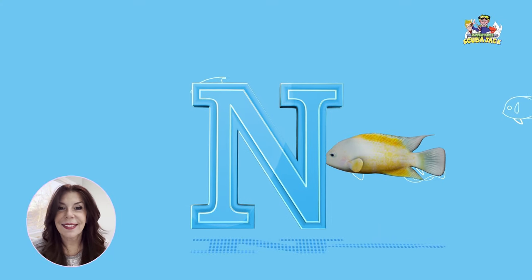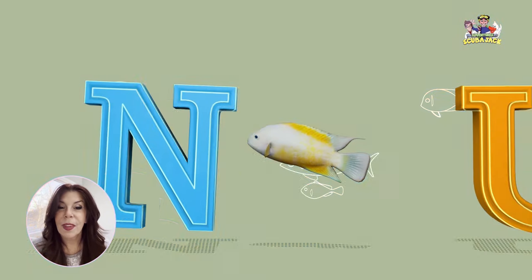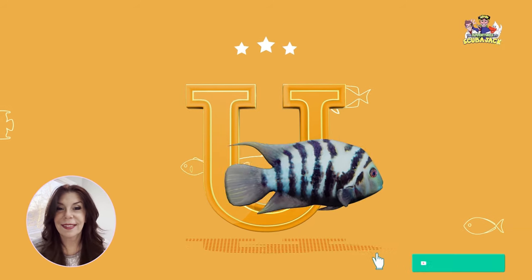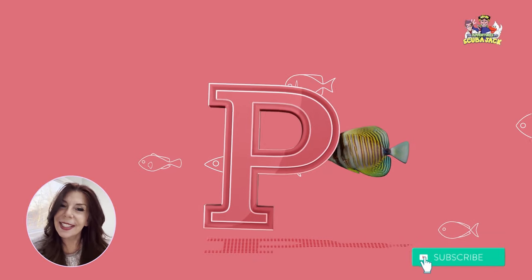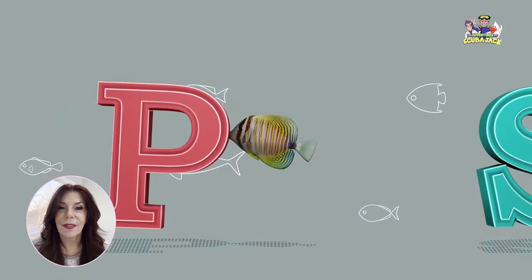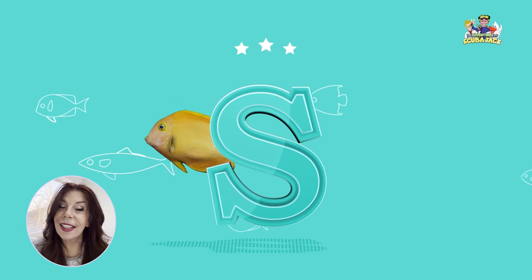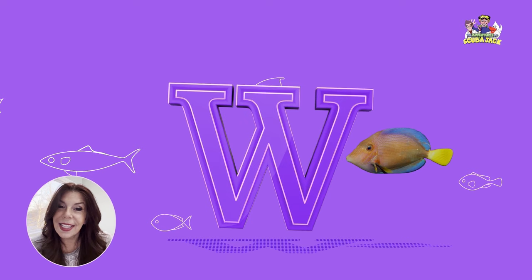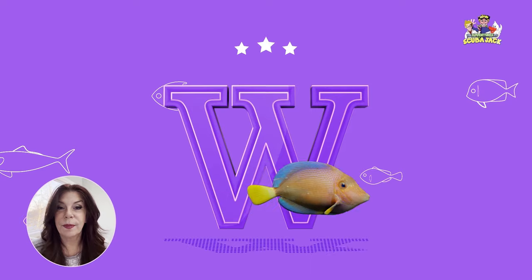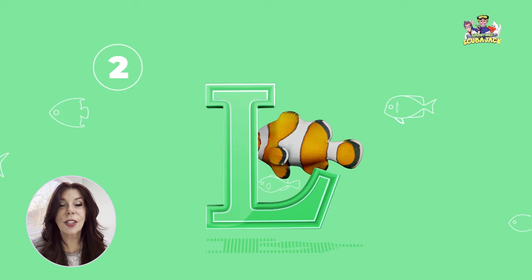What letter is this? That's right, it's the letter N. What letter is this? That's right, it's the letter U. What letter is this? That's right, it's the letter P. What letter is this? That's right, it's the letter S. What letter is this? That's right, it's the letter W. What letter is this? That's right, it's the letter L.